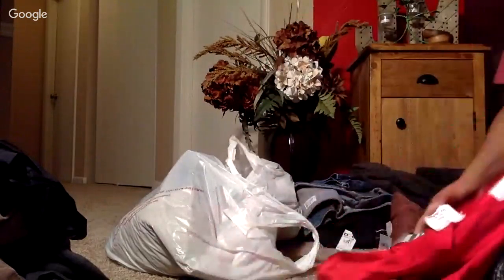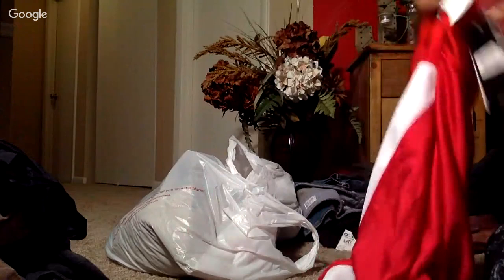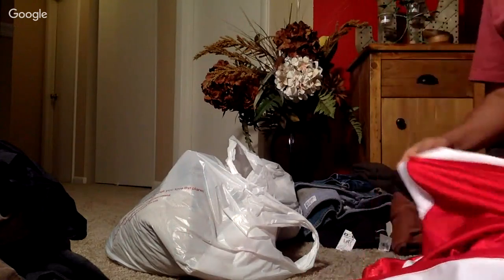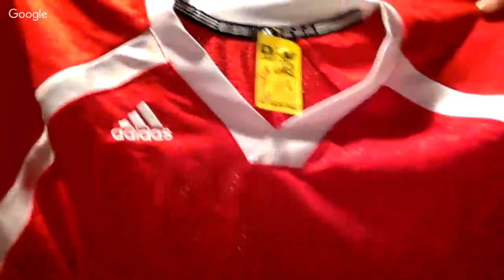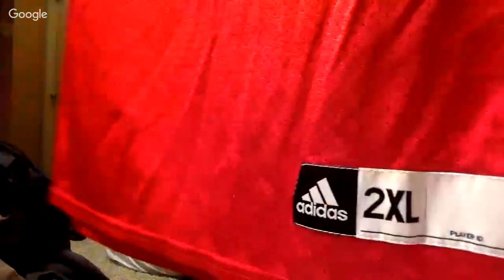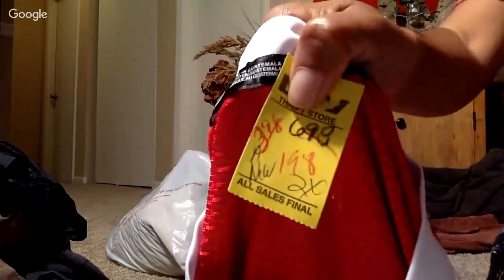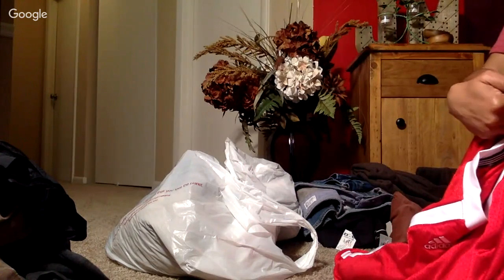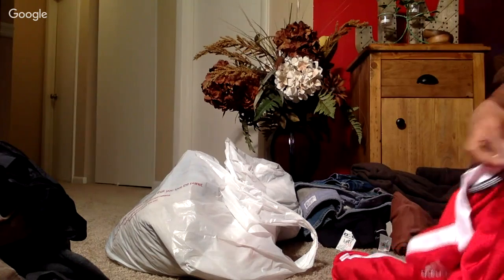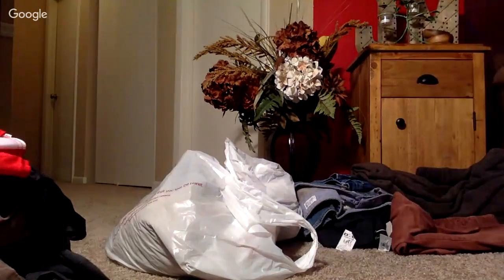I don't really pick up athletic pieces except if it's a rare or unique piece. I'm not sure if this qualifies, but it's Adidas - a 2XL size - brand new with tag. I couldn't pass it up for $1.98. It doesn't say the price on the tag, but it's an Adidas jersey in a huge 2XL size. Can't go wrong.